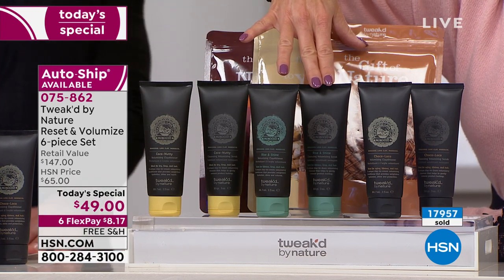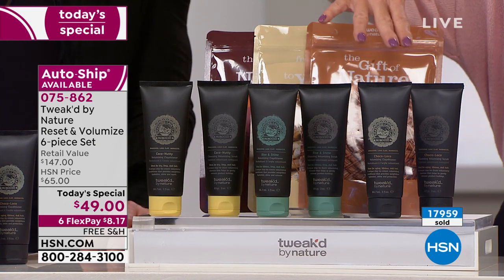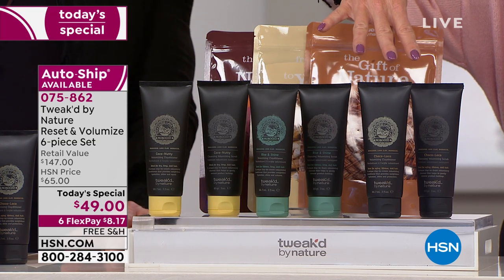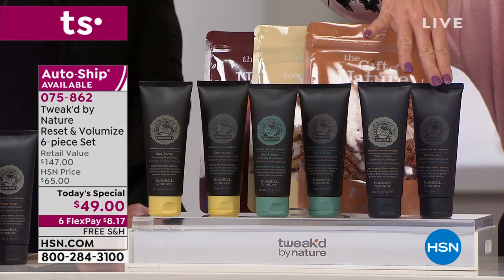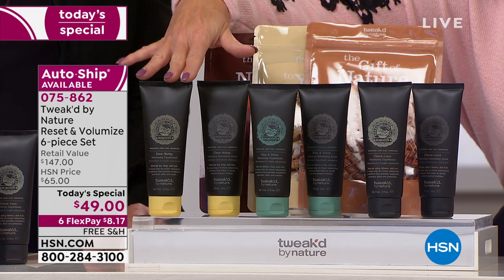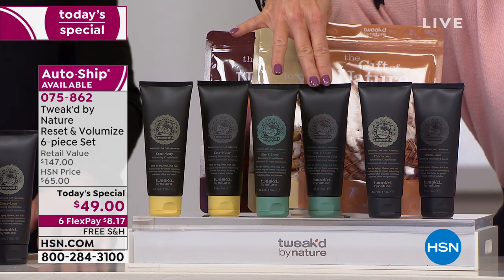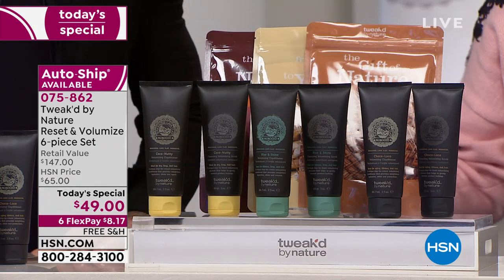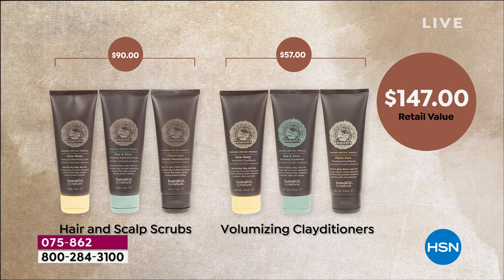You're getting the clay conditioner to go along with it for the first time ever. You're getting different ingredients — a full size of the Choco Loco volumizing scrub, full size of the Choco Loco clay conditioner, and then you're getting the Coco Nutty in the scrub and the Coco Nutty in the conditioner. These two products — full size rise and shine scrub and the clay conditioner — would be $49 if purchased separately. With all of these, including the wonderful gift bags, you're looking at $147; we'd love to do this as a today's special at $65. But no —